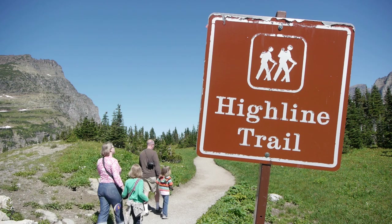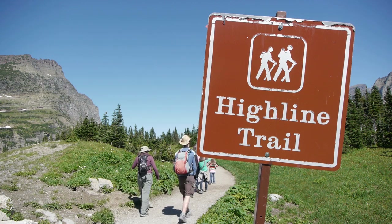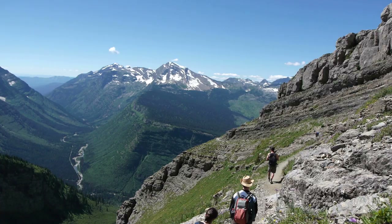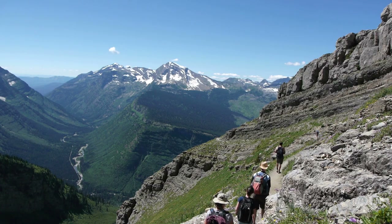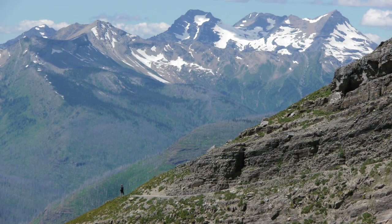Across from the Visitor Center, on the other side of the Going to the Sun Road, visitors can experience one of Glacier's most popular hikes, the High Line Trail. Although there are a few precipitous spots on the trail, don't let that discourage you from enjoying some of the most spectacular views in the park.